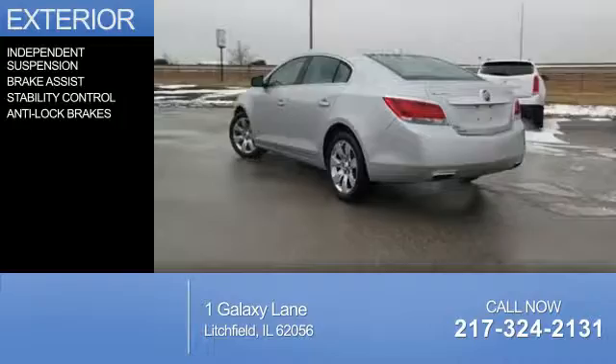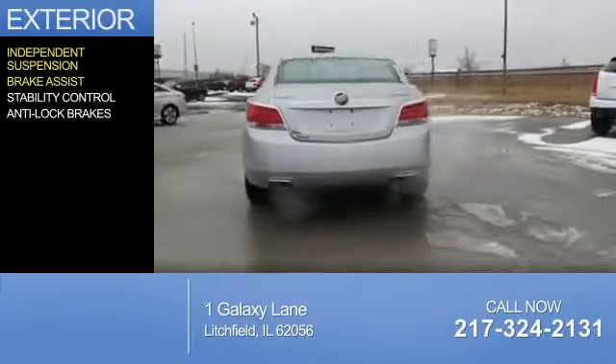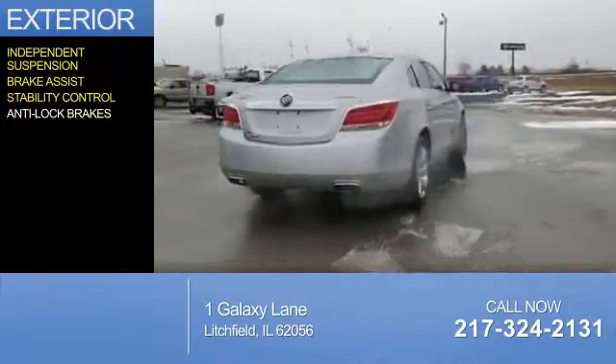The features include independent suspension, brake assist, stability control, and anti-lock brakes.